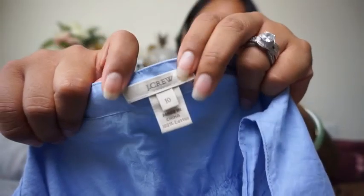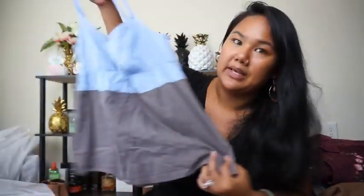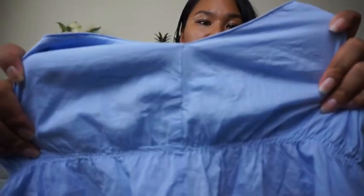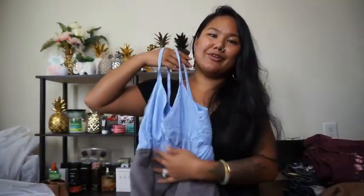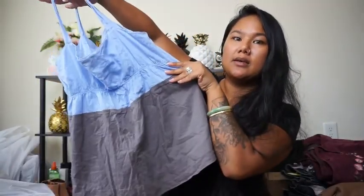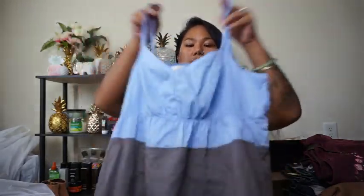Next thing is this top from J.Crew, size 10 — just this blue spaghetti strap tank with a gray bottom, so it has a color blocking thing going on. The front has a V-neck with a little scrunch. J.Crew seems to do really well so I picked that up — it was also in the bins.